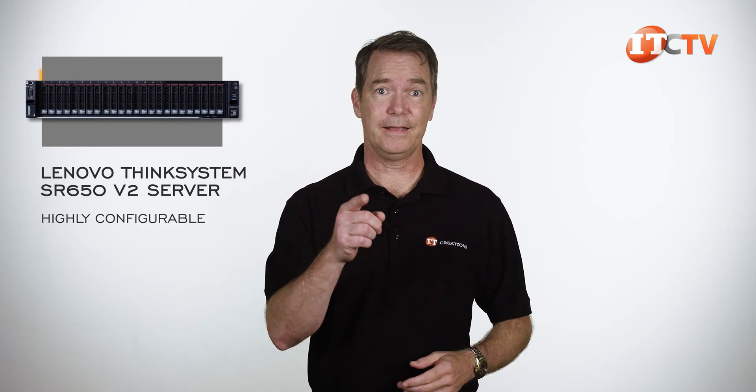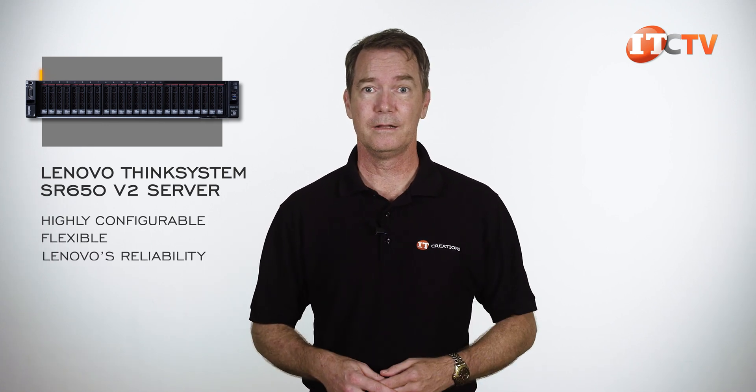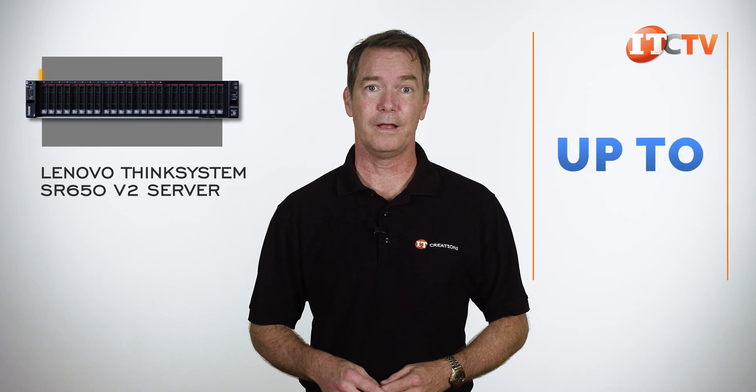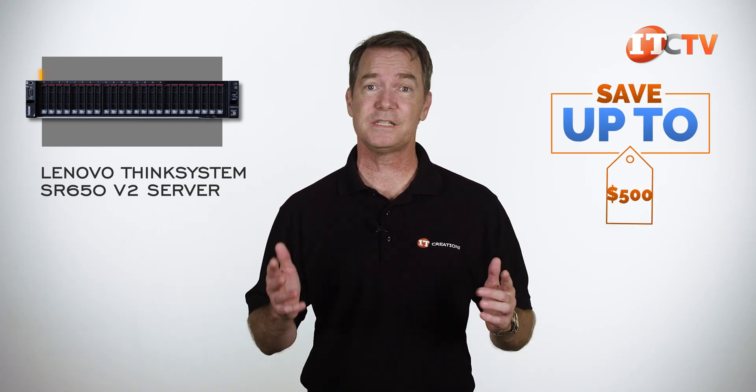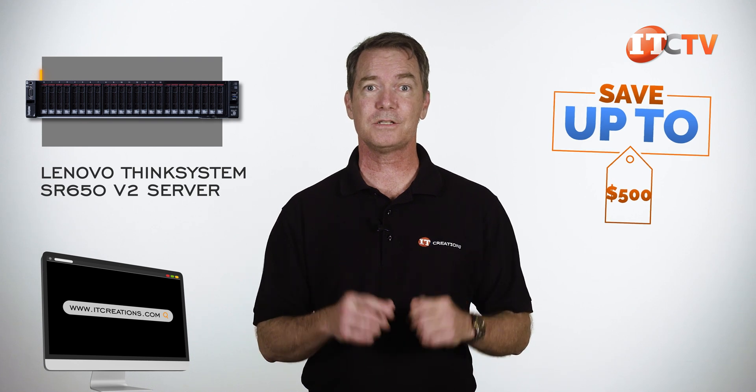It's hard not to see one of these powering your network. Highly configurable and flexible, with Lenovo's reliability built right in. If you want one, we can get you one. You can save up to $500 off a system listed on our site, or one that you configure that's listed at $5,000 or more. Just click that link for more information.